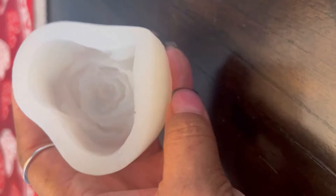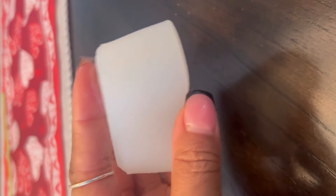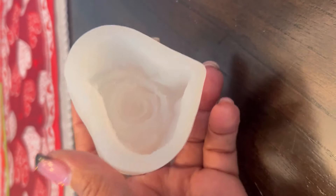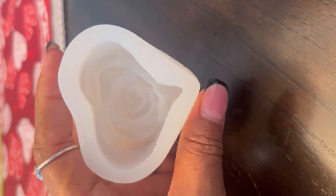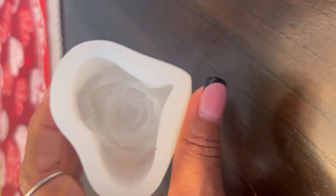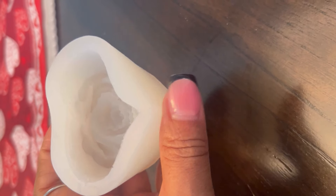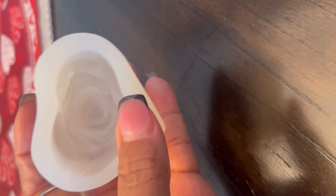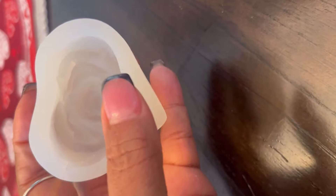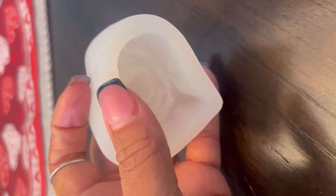My next item is called the Love Rose Flower Scented Candle Making Silicone Mold Heart Shape. You can use this silicone mold to make chocolate candy — I don't know about putting it in the oven for cake, but I know you can use it for making chocolate-covered roses. This item was three dollars and ninety-nine cents. It's a great item for this upcoming Valentine's Day or anytime you want to make a cake — you can use it for the mold for making roses.